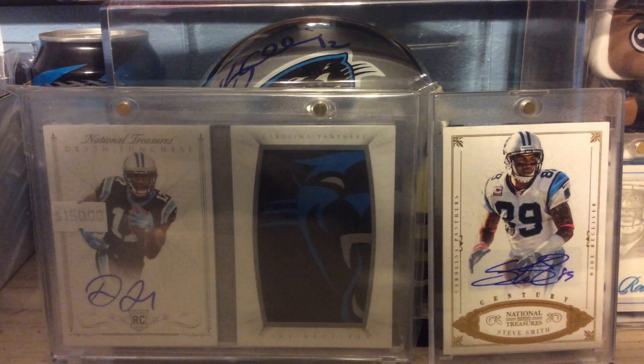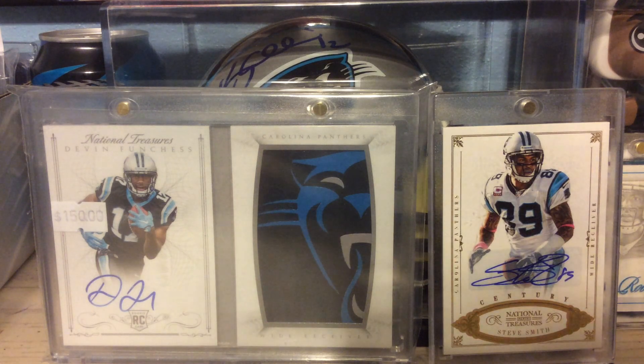Out of 2014 Spectra, this is a Dual Rookie Relic of Trey Mason and Todd Gurley, numbered to 199.